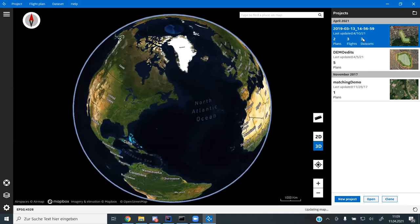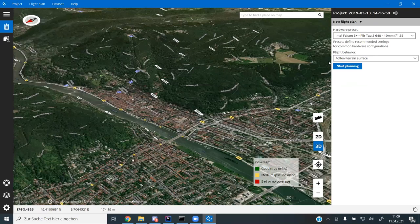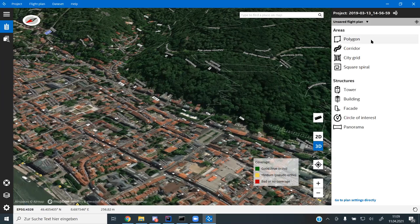Let's start with some real projects. Here's a list of recent projects — let me create a new one. My favorite example is the city of Heidelberg since I live close by. Flight planning is a major feature of the software. The typical workflow is selecting a drone — at the moment we only have Intel drones in this release, but in the upcoming version we'll have descriptions for DJI drones as well.